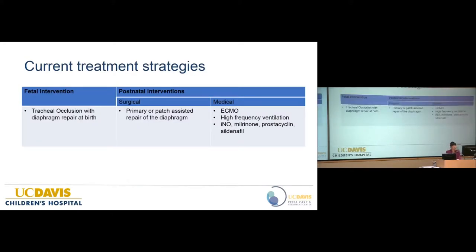Current treatment strategies can be divided into fetal intervention and postnatal intervention. The fetal intervention currently being researched is fetoscopic tracheal occlusion, done in utero, with diaphragm repair after birth. Postnatal surgical repair is either primary or patch-assisted repair of the diaphragm. Medical adjuncts include ECMO, high-frequency ventilation, and pulmonary vasodilators — many of which are still experimental.